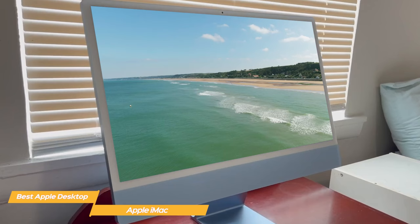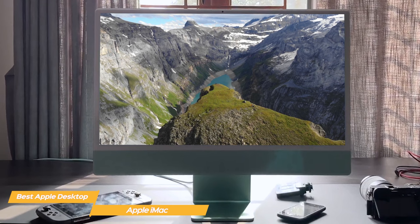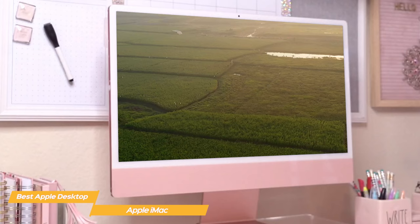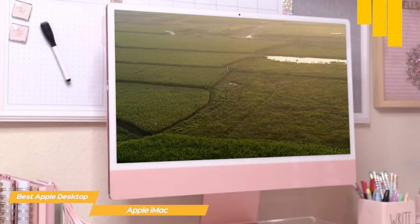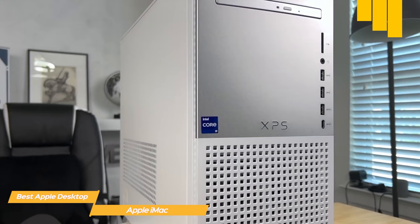The iMac feels incredibly smooth when navigating the internet or performing everyday tasks. And even when put to the test with 4K video editing, the iMac works flawlessly. Although the iMac is one of the best all-in-one desktop PCs, it's quite pricey for the specs it offers and has a minimal number of ports. So if you need a powerful desktop for heavy tasks like 3D rendering, gaming, or high-resolution video editing, there are better options like the Dell XPS or HP Envy. Apple's newest iMac is the best all-in-one desktop for Apple fans with its spectacular display, solid build quality, and excellent performance.